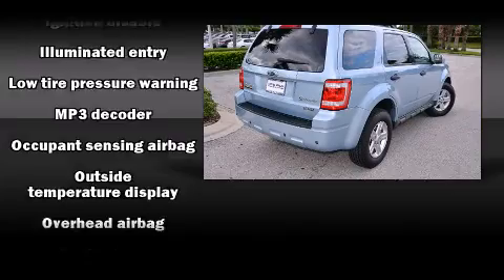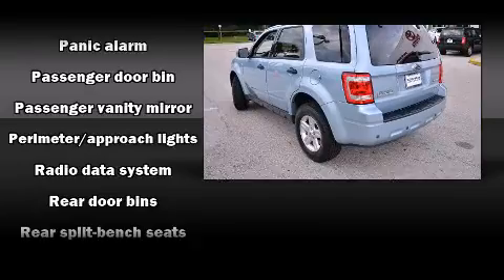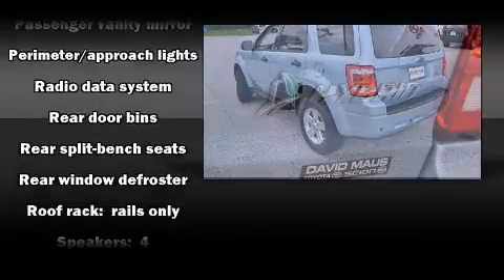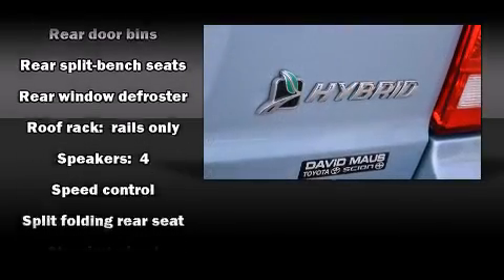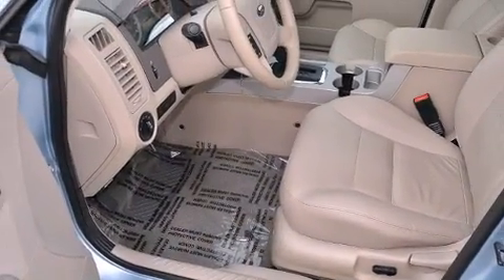Passengers are protected by various safety and security features, including dual front impact airbags with occupant sensing airbag, front and side impact airbags, brake assist, a panic alarm, and four-wheel disc brakes with ABS.